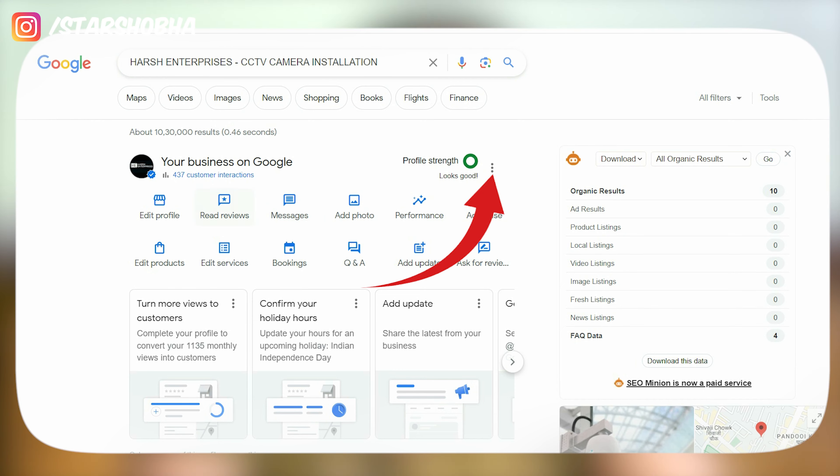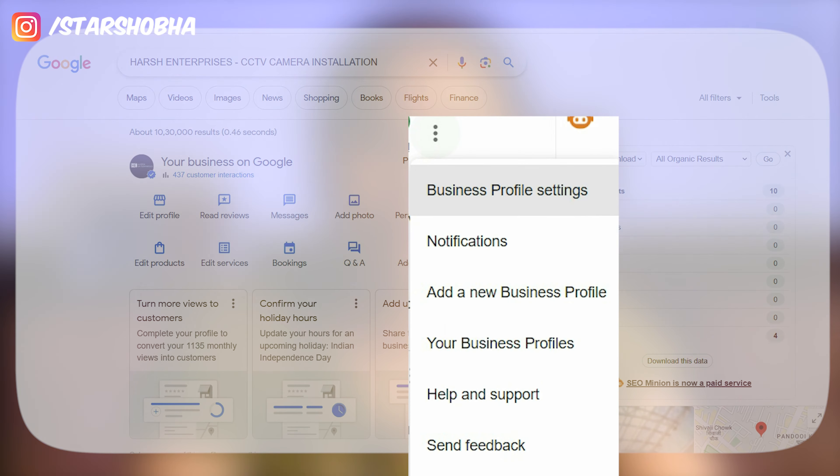Now, how do you see this update? Simply, you have to open your Google Business Profile in search. In the search dashboard, you will see three dots at the top of the page. When you click on that, you get a notification option. After clicking on that notification option, you will see the 13 categories that have been added.